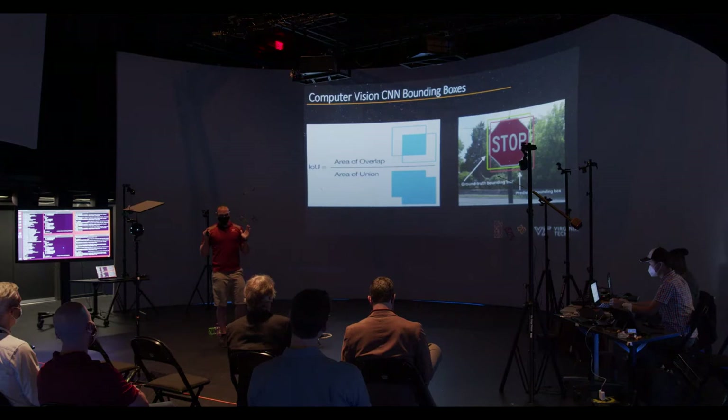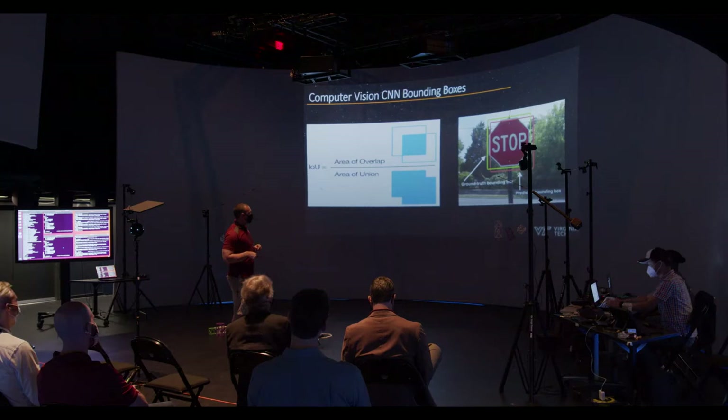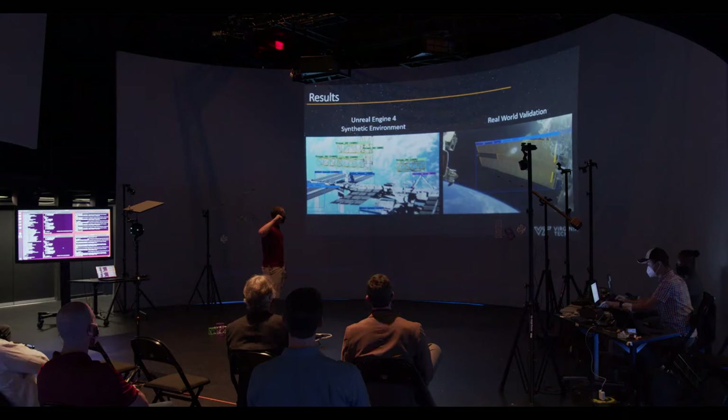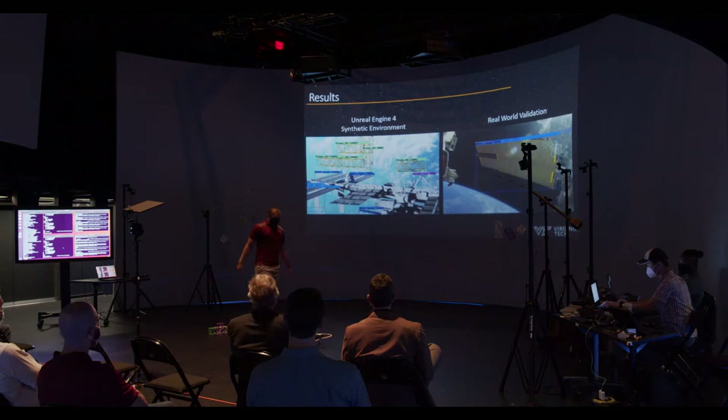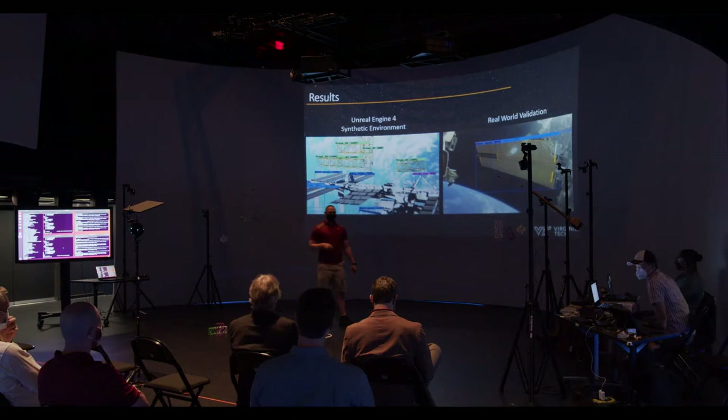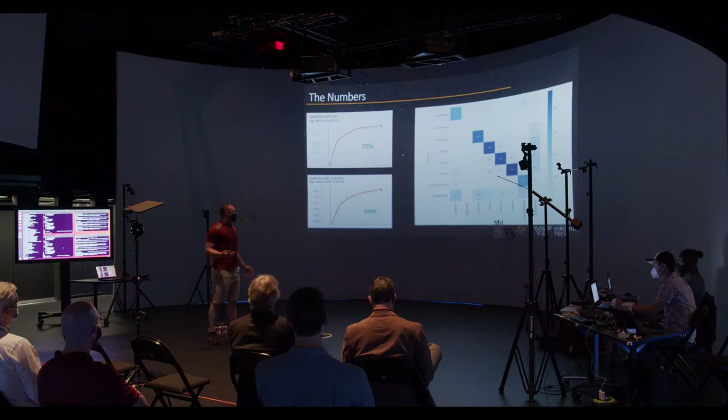Mean average precision is based on intersection over union — the closer your algorithm gets the bounding box to fit the ground truth, the higher your mean average precision. We ran the neural network on the Unreal Engine scene and it picks up the trusses at nearly 100% because it's memorizing them. It also picks up solar panels and the Canadarm. We then ran the exact same neural network model on astronaut helmet cam footage from the ISS. The solar panel is identified at 90–97% confidence, trained on synthetic data only.